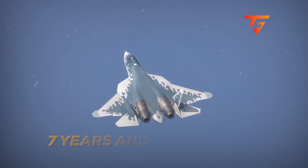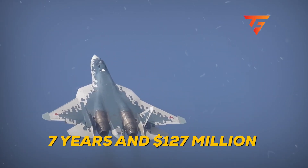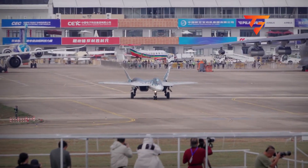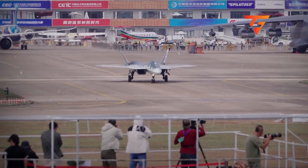The $127 million secret: Russia spent seven years and $127 million developing this single nozzle component — more than entire countries spend on their annual defense budgets.